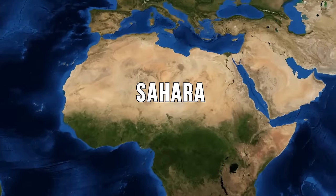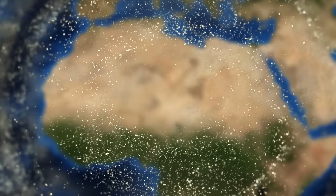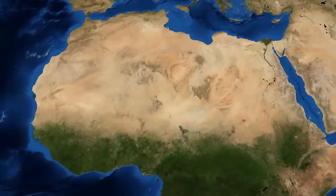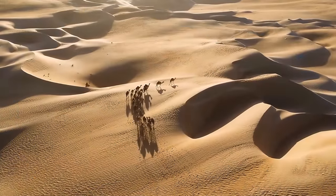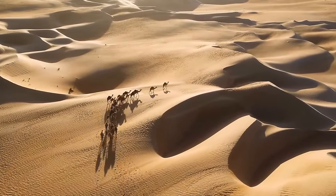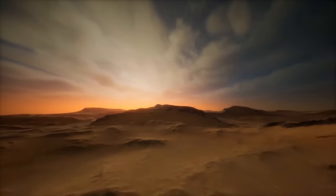We've all heard of the Sahara. It's the largest hot desert on the planet, a sea of sand covering an area larger than the contiguous United States. But have you ever wondered what lies beneath the sand dunes? To answer this question, we must travel deep into the past of our blue planet.